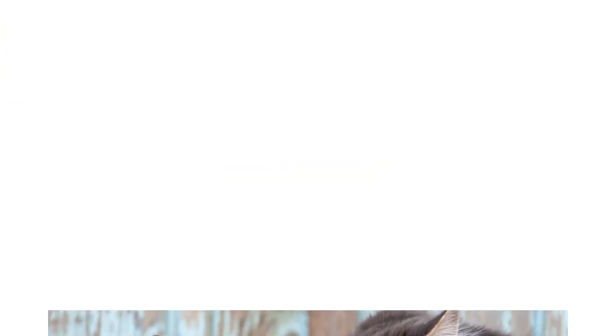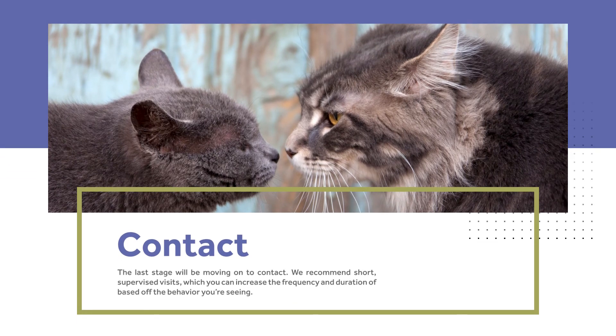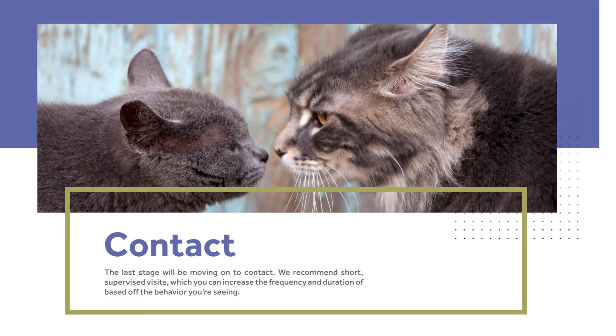Contact. The last stage will be moving on to contact. We recommend short supervised visits, which you can increase the frequency and duration of based off the behavior that you're seeing.